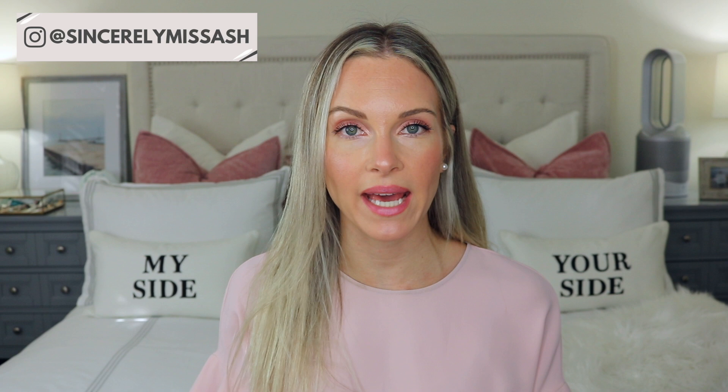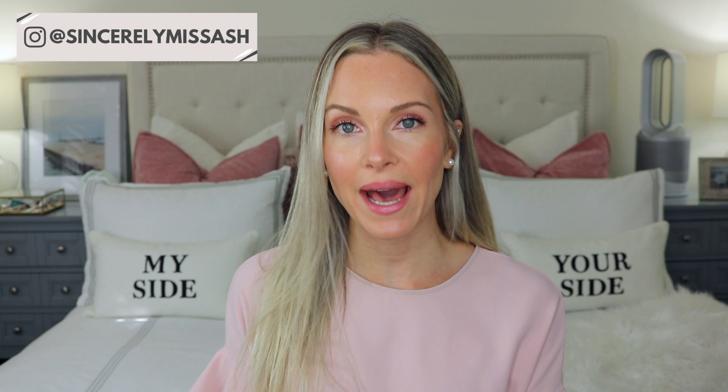Welcome to today's video. We're going to be talking about powder SPFs and I have three here to share with you. One of them I've talked about a few times on my channel — it's by the brand ColorScience. Since then I've incorporated two other ones, and I like to review them for you. All of these SPFs are at different price points.